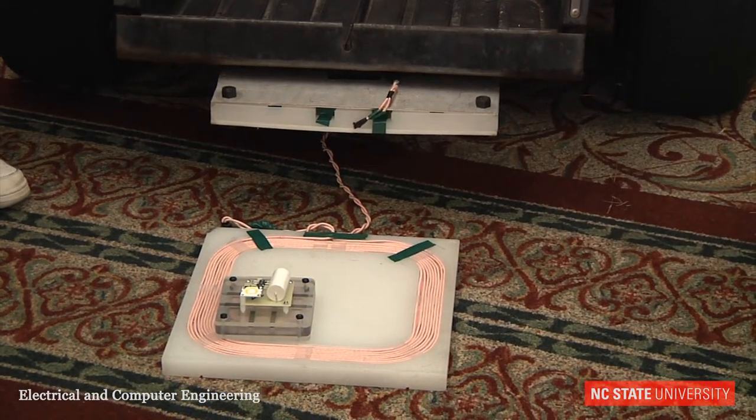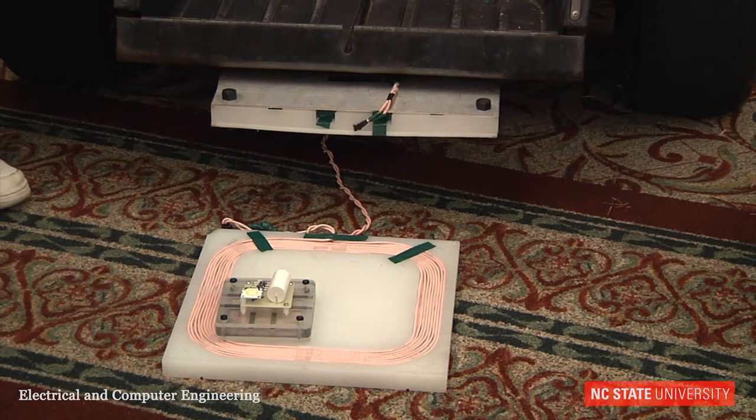We're still getting a little bit of a field, but that's basically our project — wireless power transmission. Thank you very much.